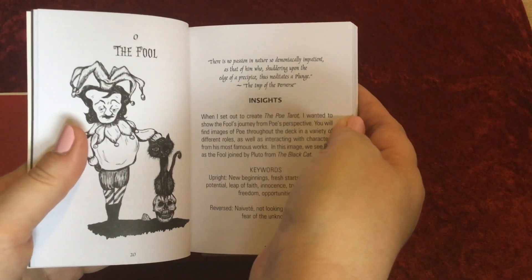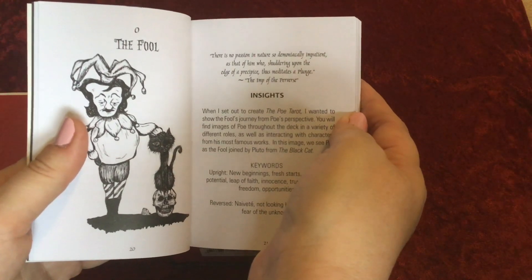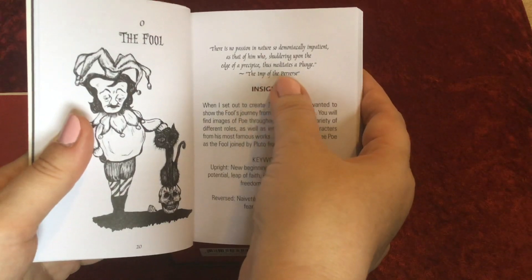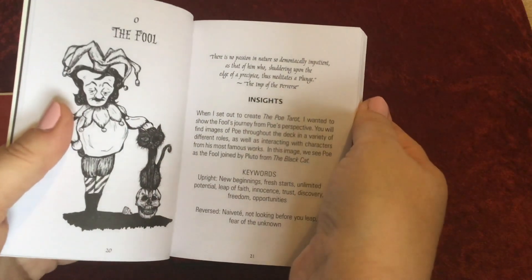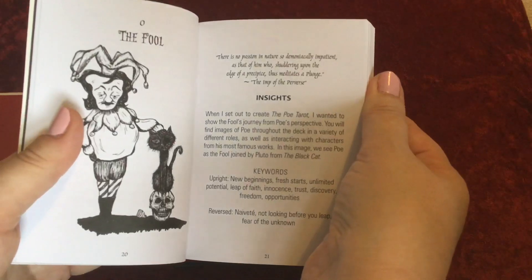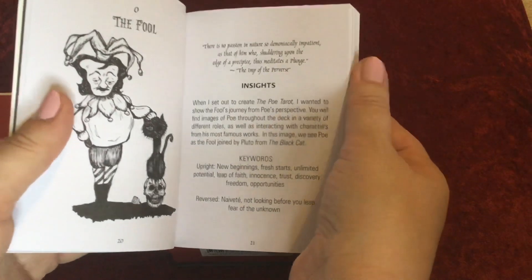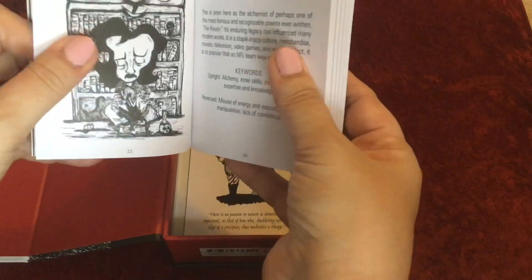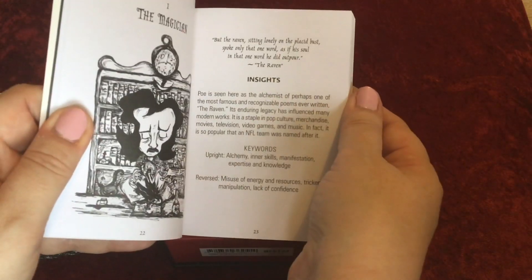For example, here we've got: 'There is no passion in nature so demonically impatient as that of him who, shuddering upon the edge of a precipice, thus meditates a plunge.' And this is from The Imp of the Perverse. So they're actually telling you which poem or story the verse is from, which is really useful if you don't know Edgar Allan Poe's work. We also get insights and keywords for each card along with the verse.